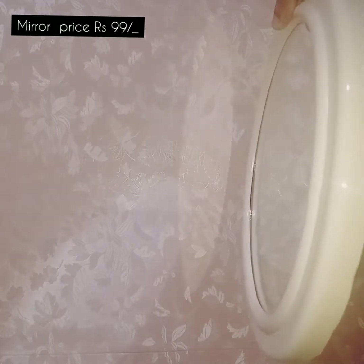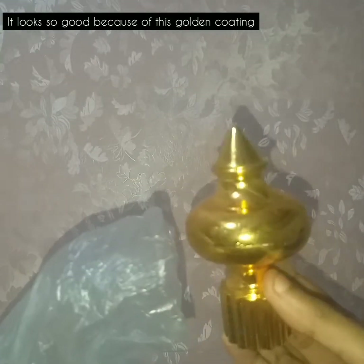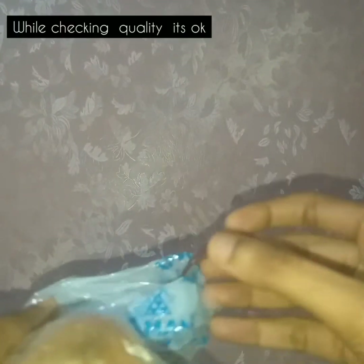They are using the same theme and same things in the studio room. They are using this mirror, which is priced at 99 rupees. There are accessories with gold coating options, useful for joining and fitting.